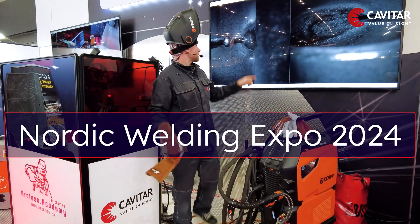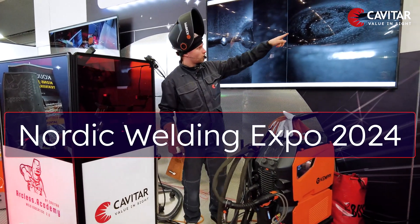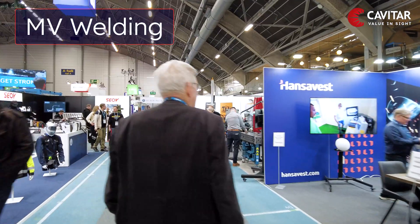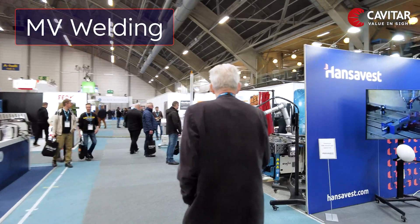Taking a small break from WeldEducation 2.0 and on the other side of Nordic Welding Expo Hall, our journey leads us to MV Welding from Finland.